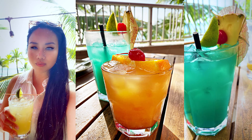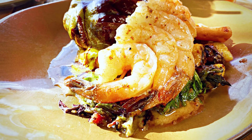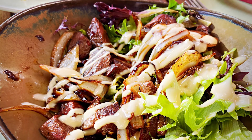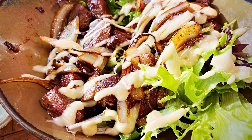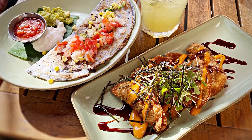Happy hour was approaching quickly and I decided to go to Tiki's Grill and Bar, which was at another hotel on the strip. I love that everything is super walkable, and because this was right on the corner you can overlook the beach while you ate and drank to your heart's content.